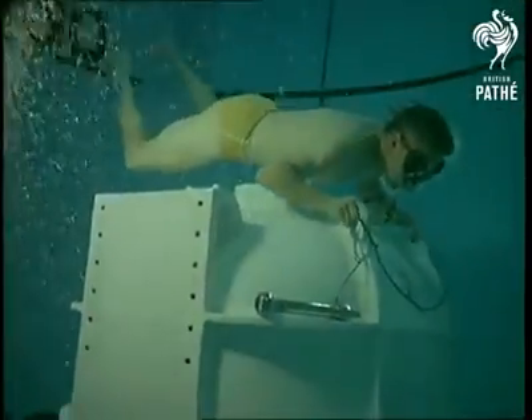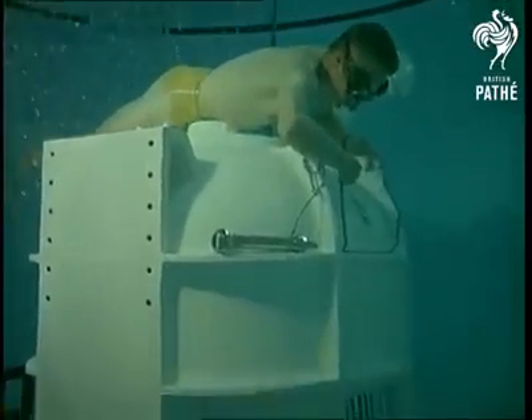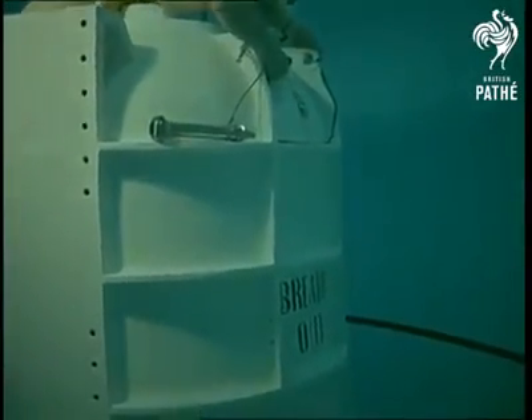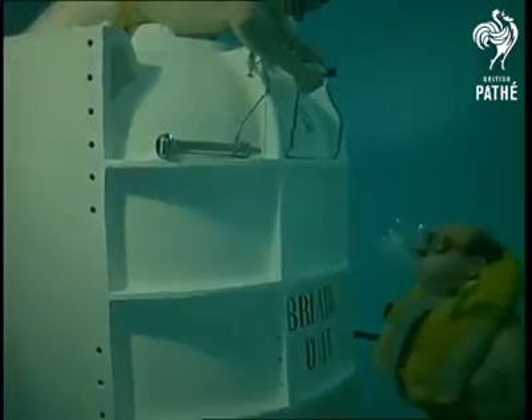The instructors can stay down for as long as they like by repeatedly returning to the diving bell or the locks for air. This one is calling a colleague who's wanted on top — a convenient method of communication here at Gosport, but they'd get some odd looks if they tried it elsewhere.